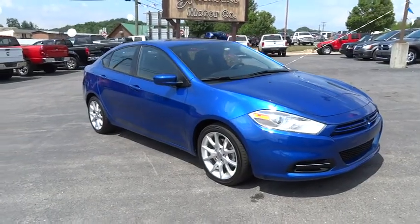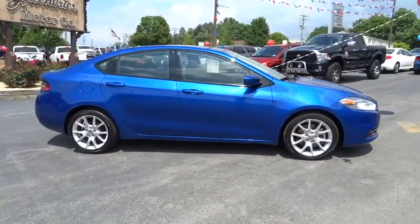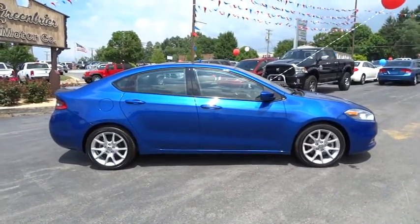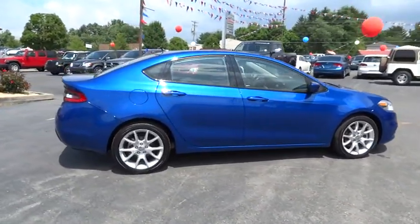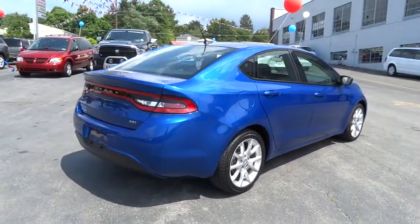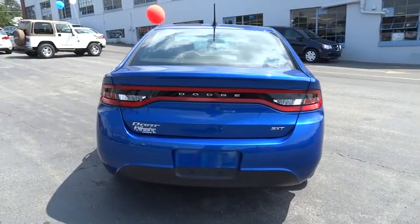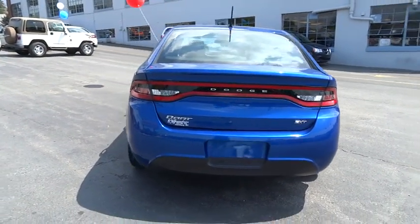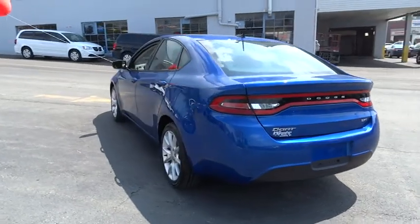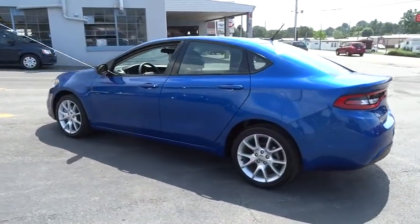The 2013 Dart. The Dodge Dart was introduced as a lower-priced, shorter wheelbase, full-sized Dodge in 1960 and 1961, became a mid-sized car for 1962, and finally was a compact from 1963 to 1976. Chrysler had previously applied the Dart name to a Ghia-built show car in 1956, and is priced below $20,000.